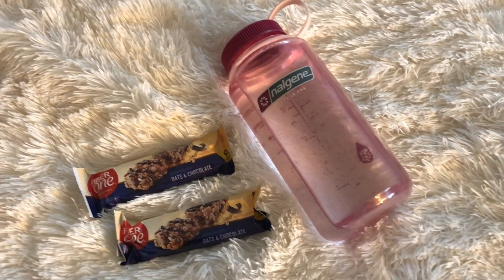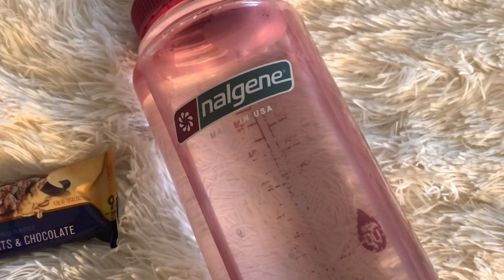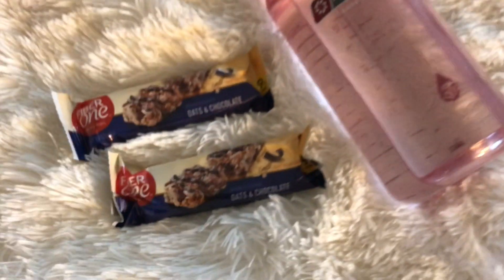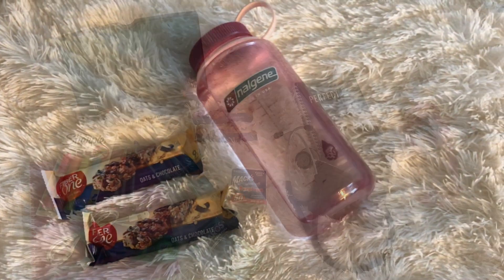The last and probably most important thing is fuel. It is always important to have snacks and water on hand when you're doing any kind of studying, whether in grad school, medical school, college, or high school. Always keep your body fueled as you're fueling your brain.